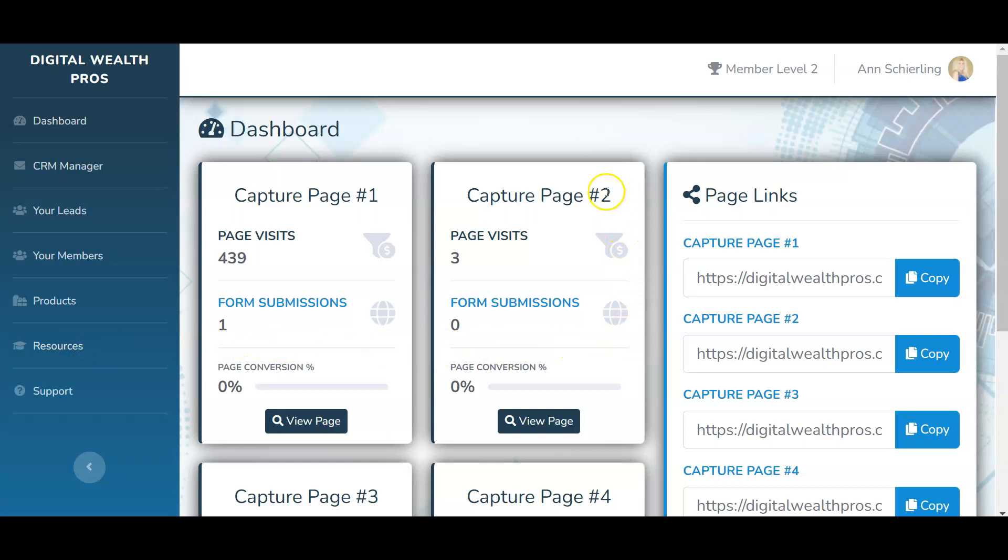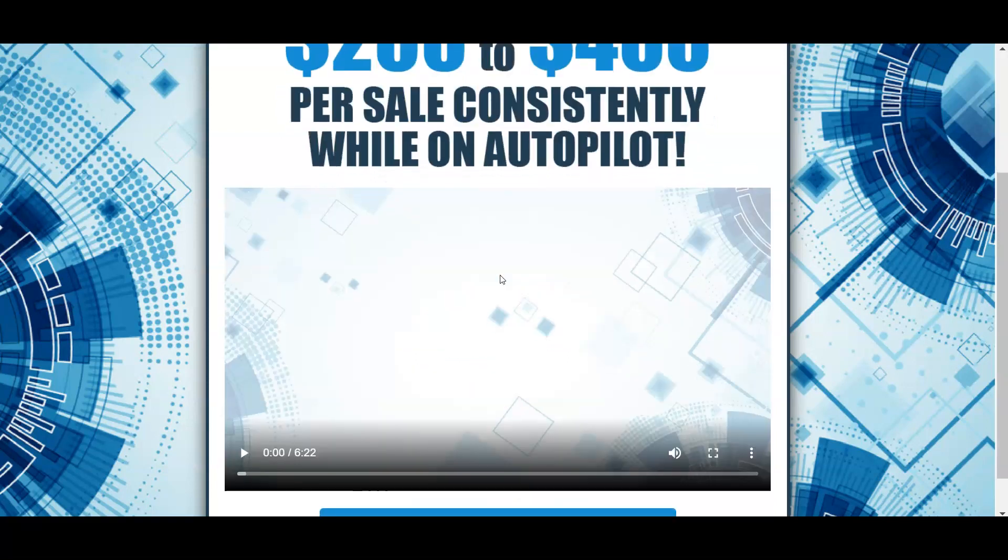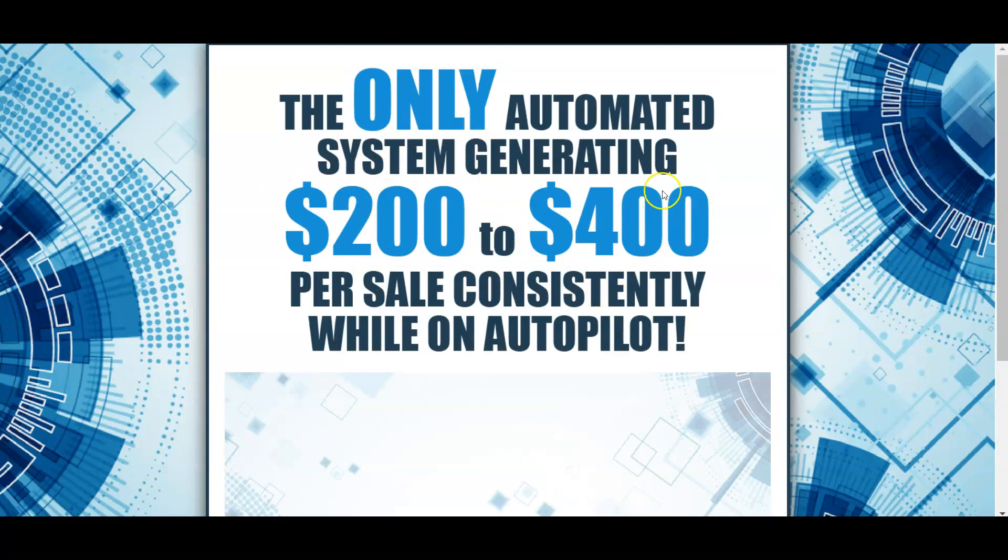What drew me to join was that it's basically set up on autopilot and the call center closes all of our sales for us. You don't have to do any selling, explaining, or closing — the call center does all that for you. So let's go over to the back office and I'll show you what you get.